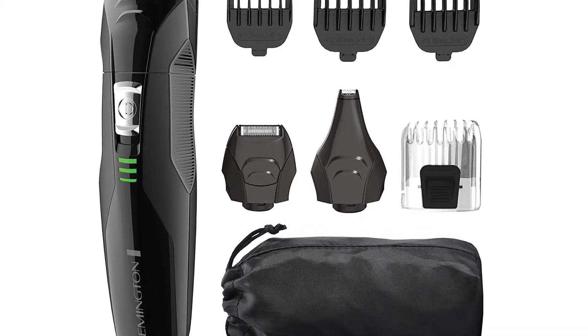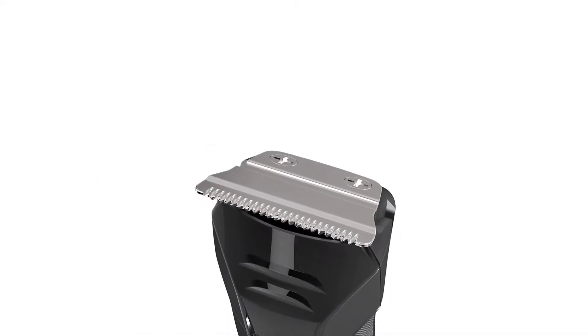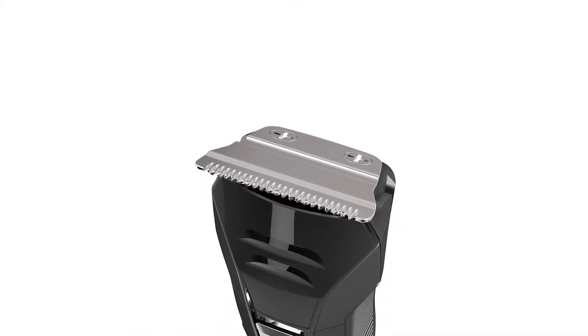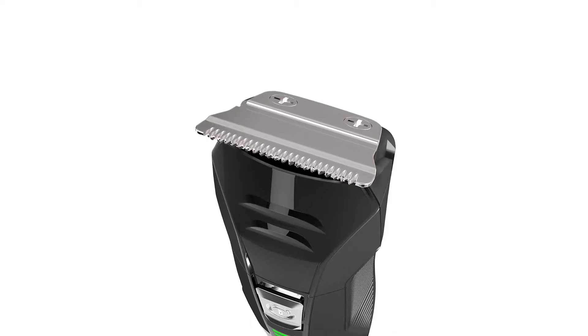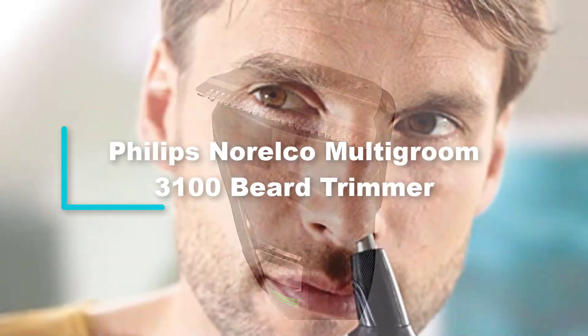It comes with a storage pouch making it ideal for traveling. It also features self-sharpening steel blades for long-term service. You can quickly get the beard trimmer online at an affordable price. Order today and it will be delivered within 24 hours.